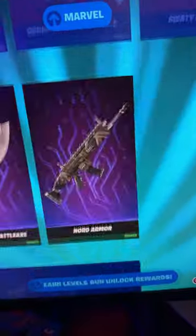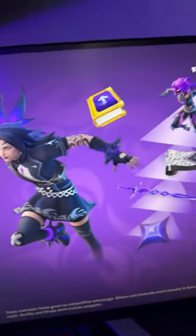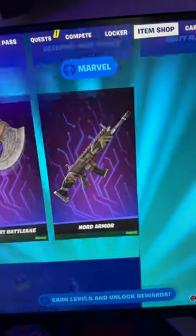This item shop is low-key pretty good. We also got the brand new pack which is called the Vicora's Level Up Quest Pack, which is a really cool skin as well. Let me know what you guys think about this item shop — W or L.